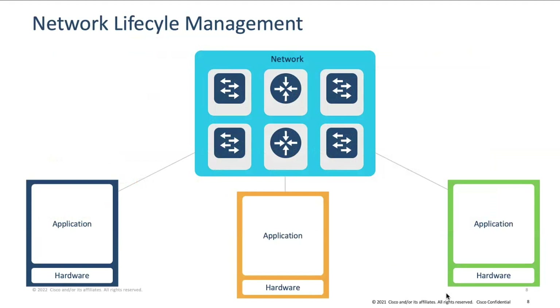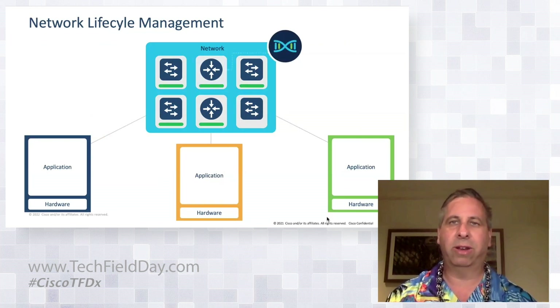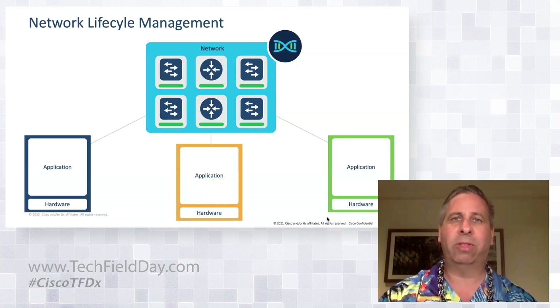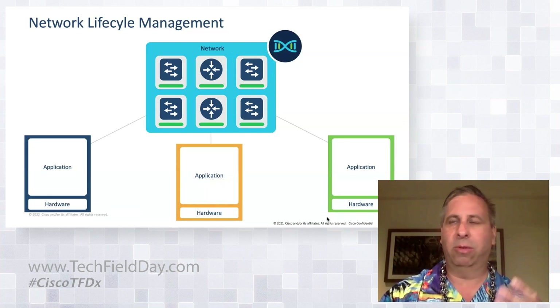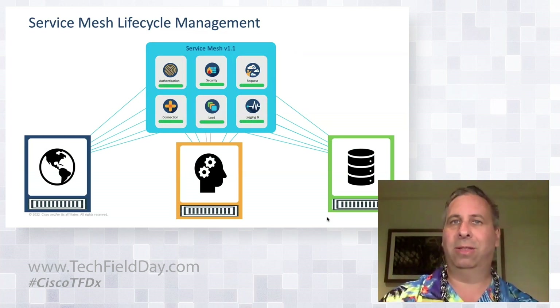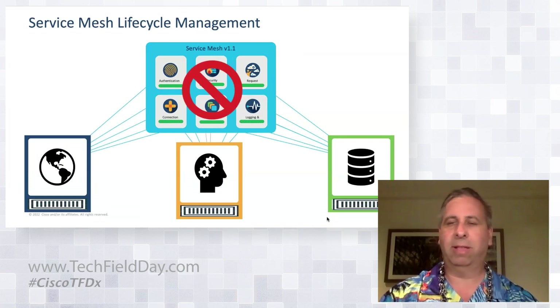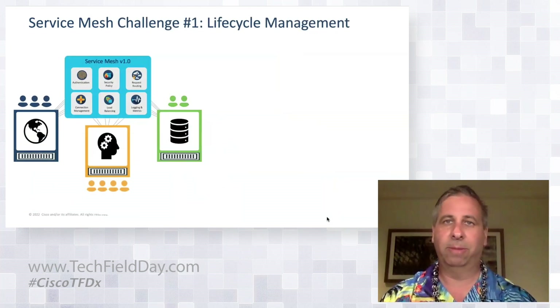Let's start with lifecycle management. If we want to take advantage of new network functionality, on a traditional network we just upgrade the software on our routers, switches, or wireless LAN controllers — manually or using an orchestrator. You might think that's all we have to do when upgrading a service mesh, but actually this isn't the case because of a very important cloud-native principle called immutable infrastructure, which basically says once you've established the infrastructure — including the mesh — you never touch it.